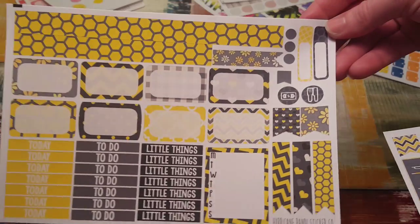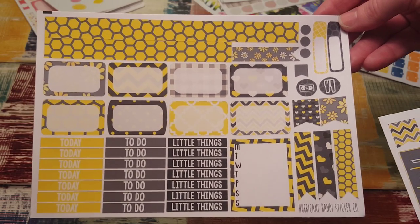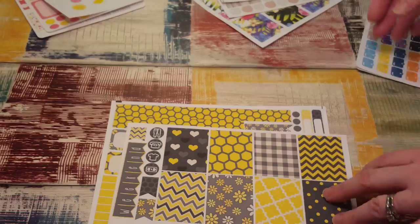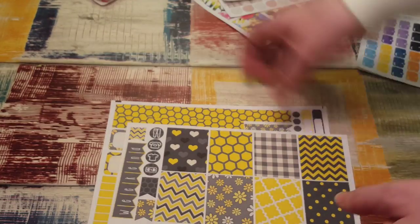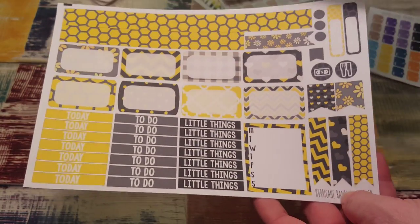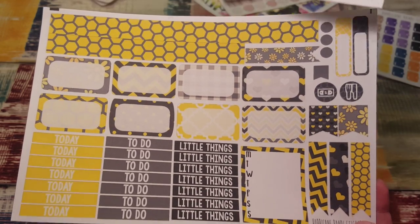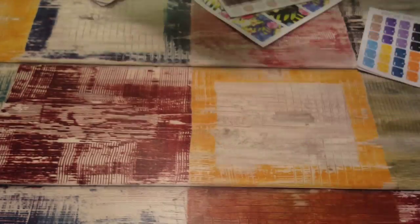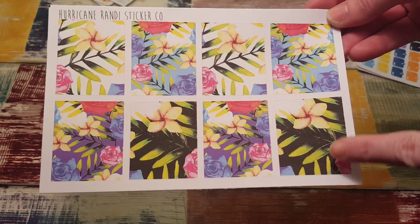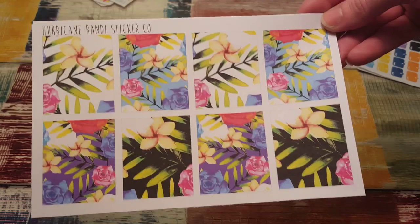Next I got this kit and it is really cute. I think I got these for the Happy Planner — actually, this one is for the Happy Planner and this one is the EC style. I don't know what this was called but it is so pretty. I love these colors — it's gorgeous. One of my favorite kits I've seen from her, I think. I really really like this. And then I got full boxes because I got the other part of this kit last time that she sent me, so I wanted the full boxes to go with it.